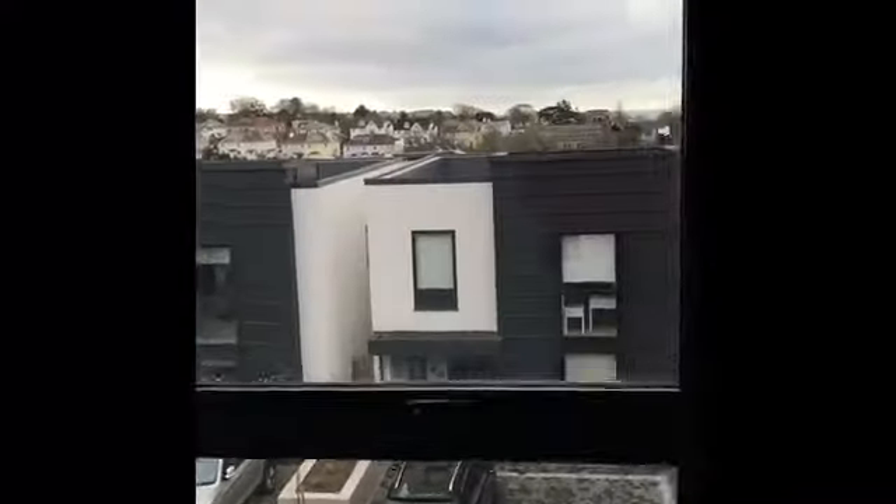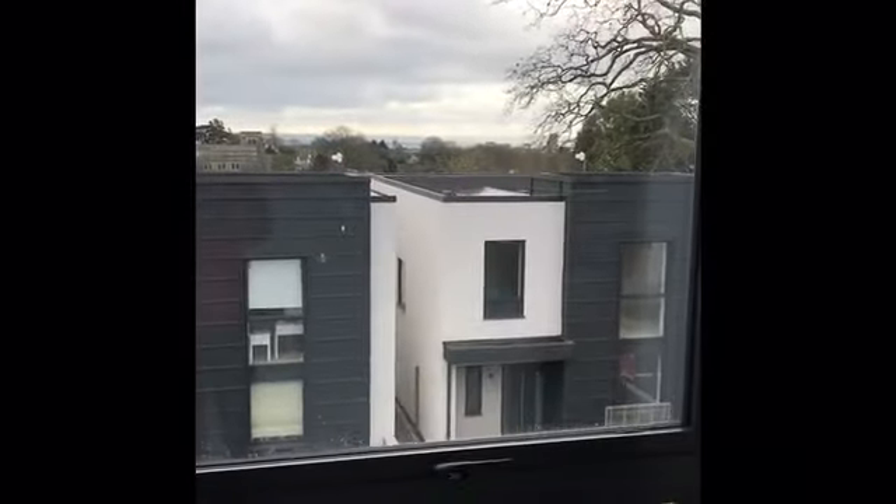Bedrooms two and three are both good doubles with windows to the rear. Bedroom four is a single with a window to the front, again with far-reaching views.